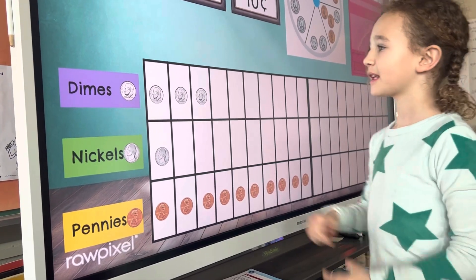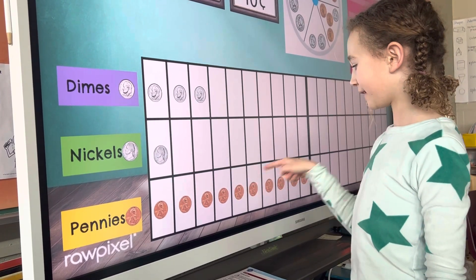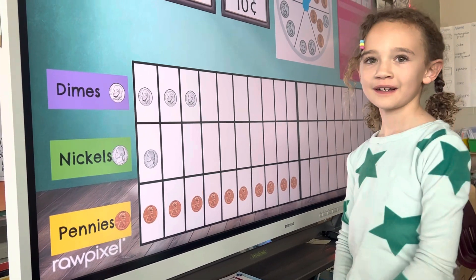Count them up for us. 10, 20, 30, 35, 36, 37, 38, 39, 40, 41, 42, 43, 44, 45. Good job.